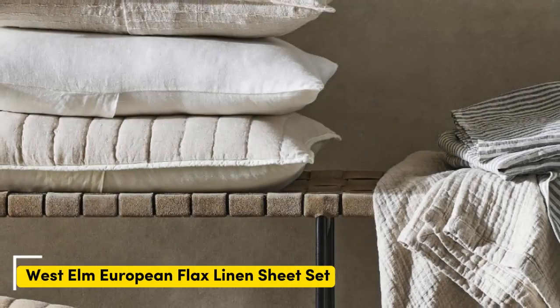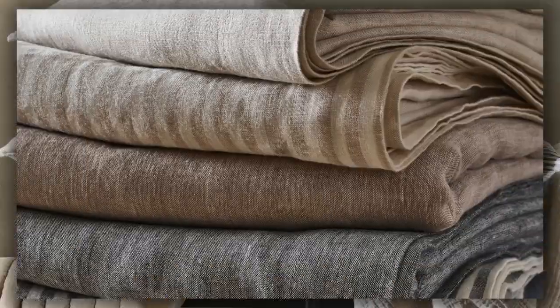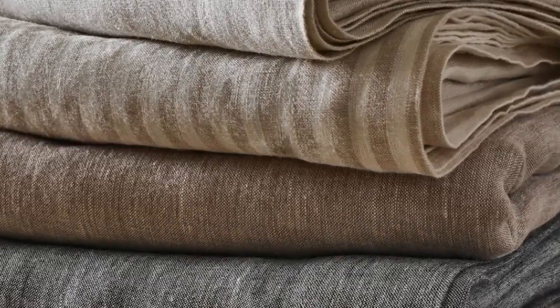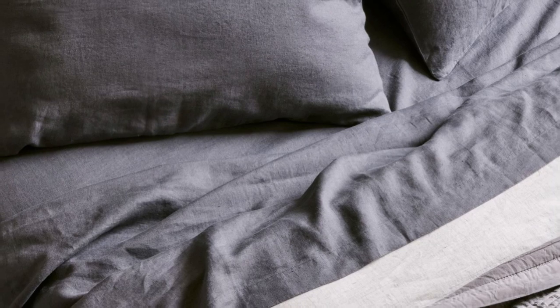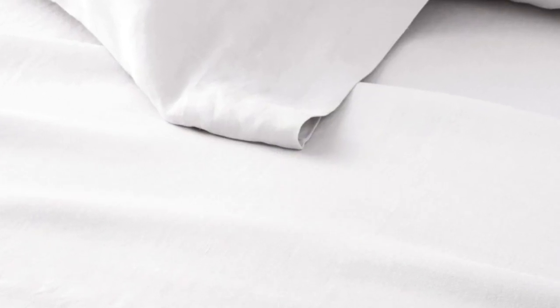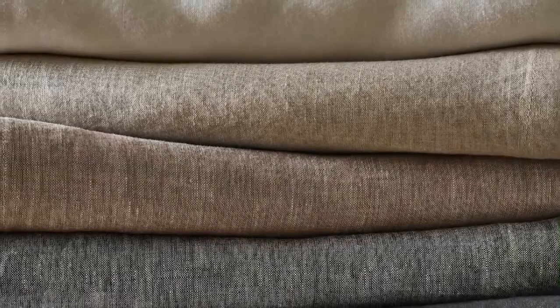Number 2. What we like: Exceptionally soft. Temperature regulating. 22 color choices available. What we don't like: Prone to wrinkles. Longer wait for made-to-order colors. Sheets with temperature-regulating properties can be especially helpful for those with night sweats, and the West Elm European Flax Linen Sheet Set is both breathable and moisture-wicking, with high-quality construction.